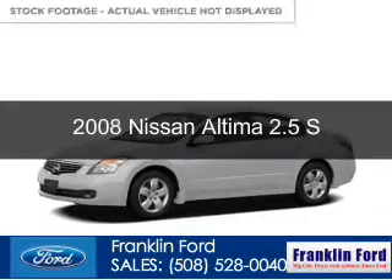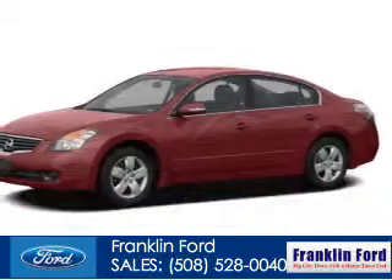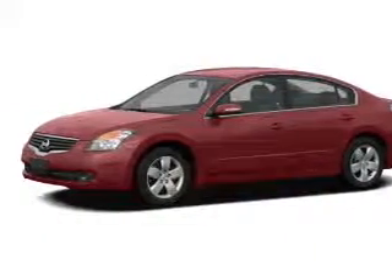This is a used 2008 Nissan Altima. It's powered by front-wheel drive, a 2.5-liter four-cylinder engine, and an automatic transmission.